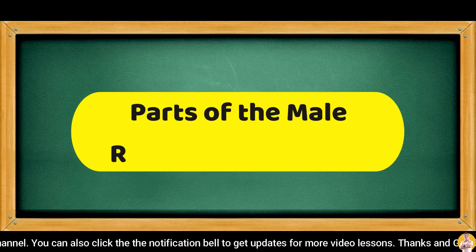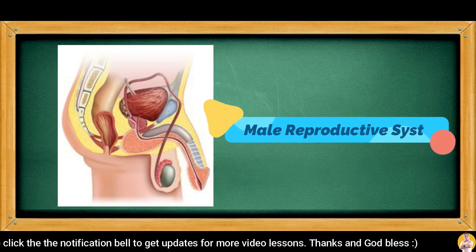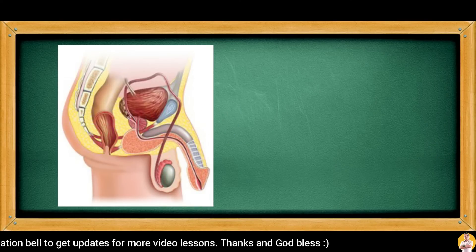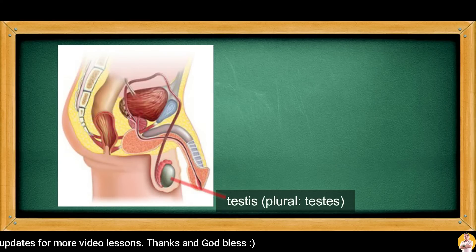Let's take first the parts of the male reproductive organ. The male reproductive system is composed of different organs working together to perform reproduction. The testes, as the primary organ, is tasked to make sperm cells that are used to reproduce new organisms.